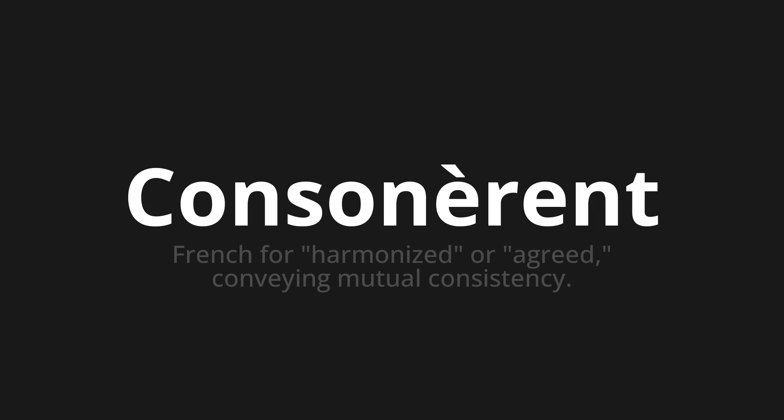Consonnaire. Thank you for joining us on this adventure in pronunciation. Remember, language is a journey, not a destination. Keep exploring, experimenting, and expanding your linguistic horizons. We'll see you next time.